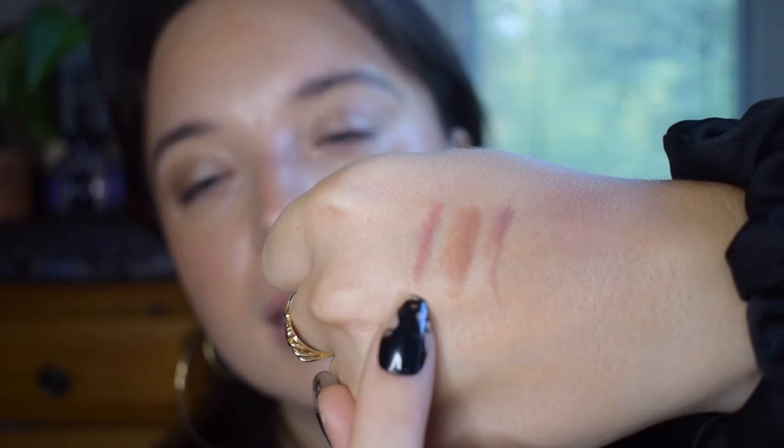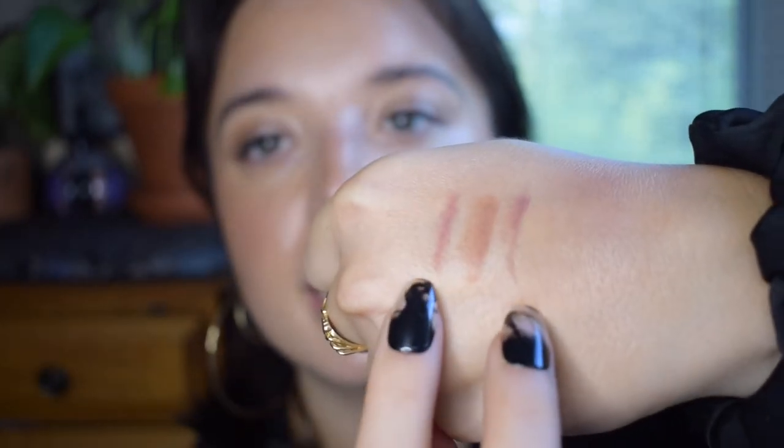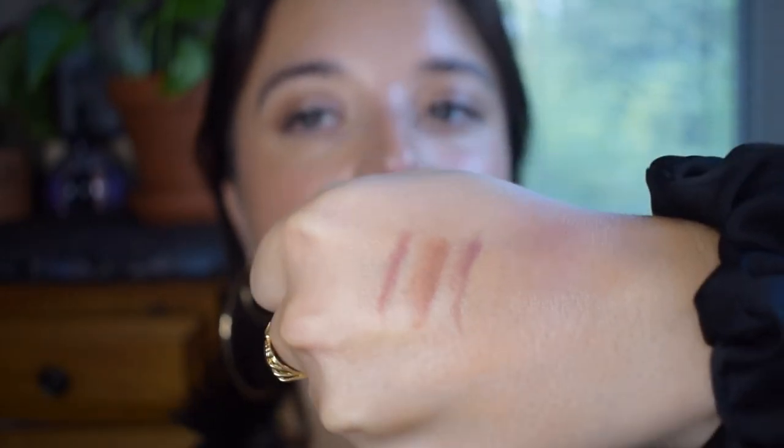The last lip liner is NYX in the shade Natural. This is also a formula that lasts really long, but it's significantly cheaper than the previous two. Charlotte Tilbury and NYX are pretty interchangeable — you do not need both. Strip Down is visibly more warm. All three blend into my lips seamlessly — I like to blur them out — and they last a really long time. I love all the shades I have in all of these formulas.